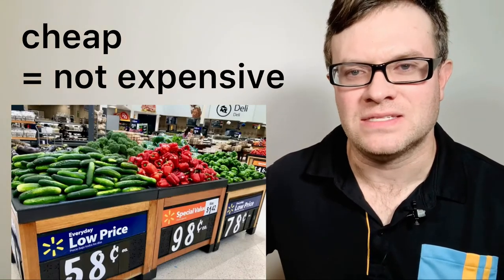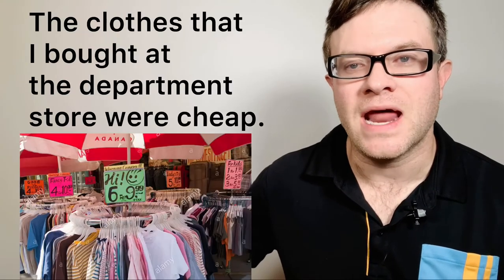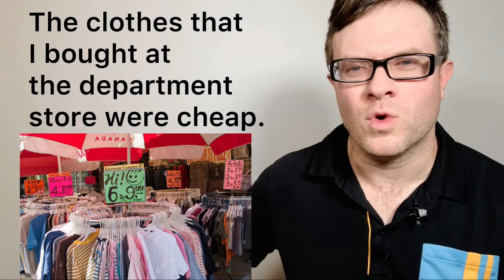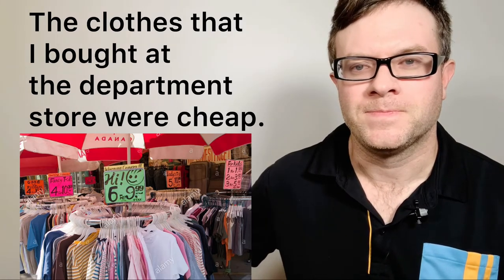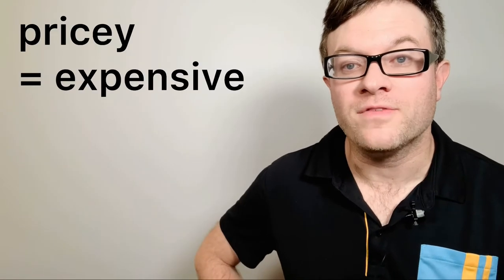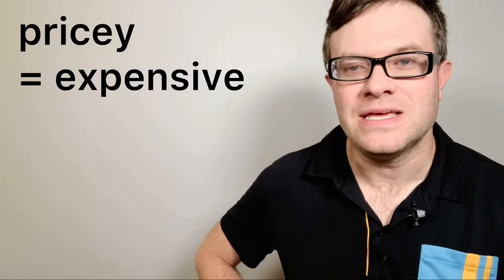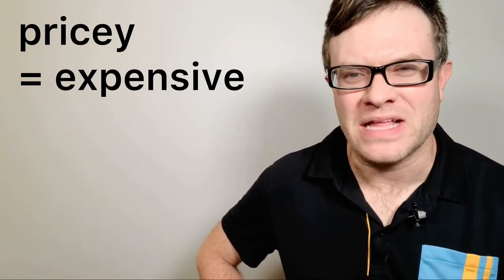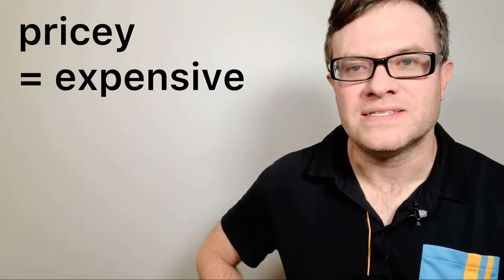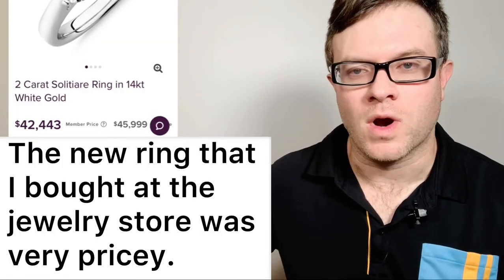For example: the clothes that I bought at the department store were cheap. Cheap. Number five: pricey. Pricey means something that is expensive. For example: the new ring that I bought at the jewelry store was very pricey. Pricey.